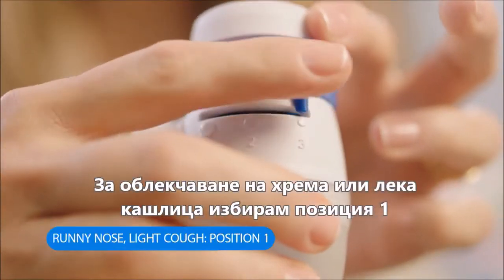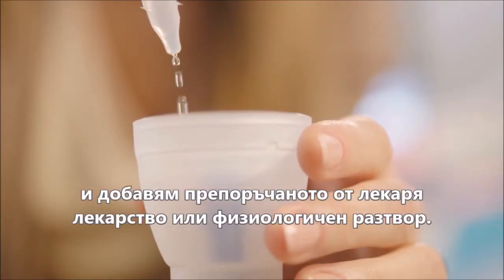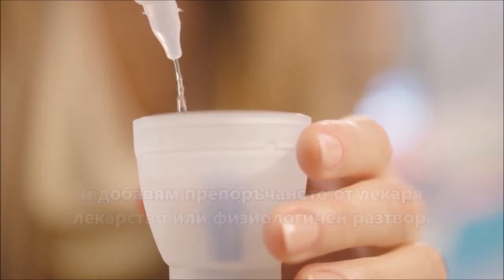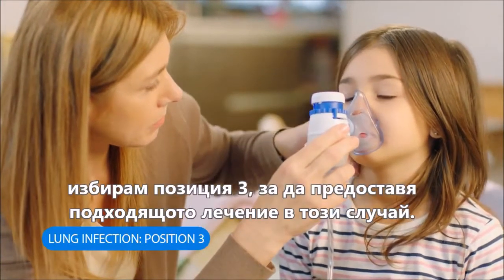To treat a runny nose or a light cough, I choose position 1 and add the medication recommended by the doctor or some saline solution. However, if it seems to be affecting her lungs, I can choose position 3 to deliver the proper treatment in this case.